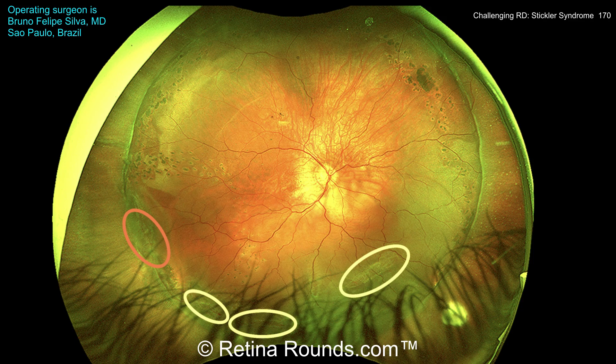Nevertheless, at this stage, the surgical options would be to revise the buckle or to perform a vitrectomy. Dr. Silva has opted to proceed with a vitrectomy, so let's check out the case.